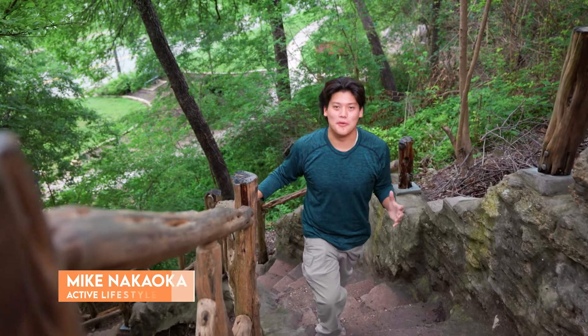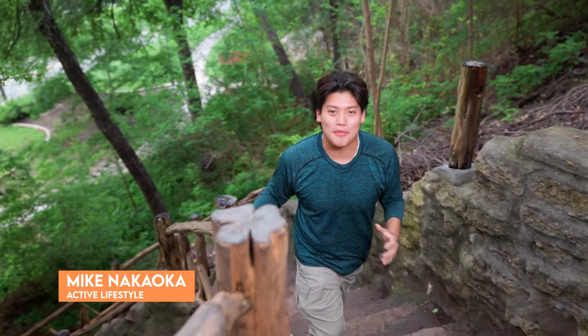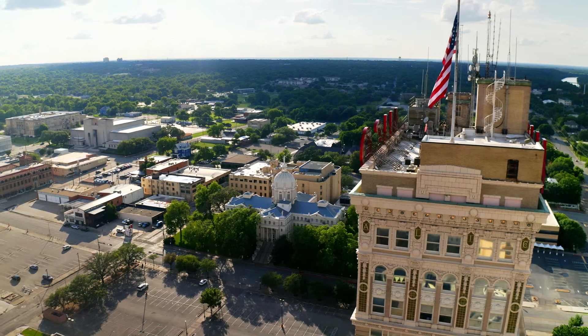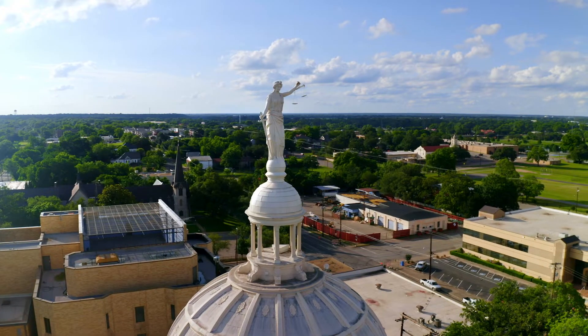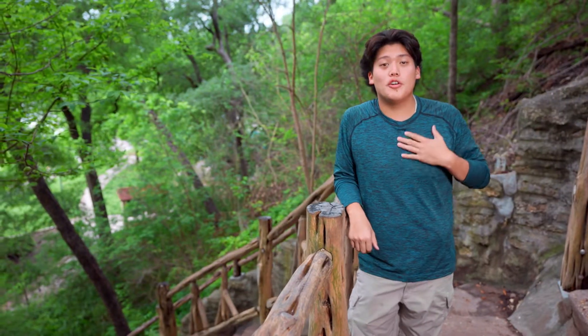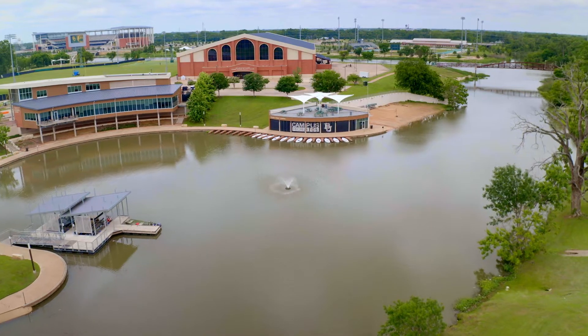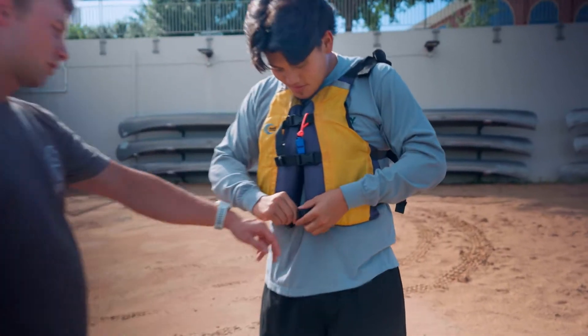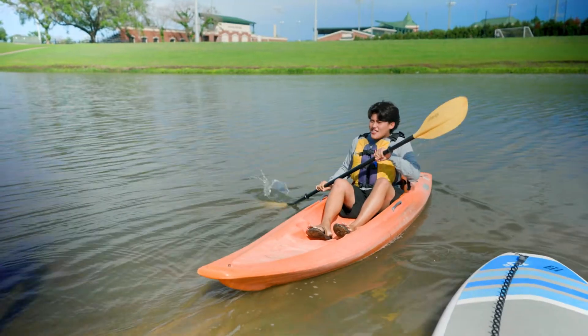Aloha from Waco. One of my favorite things about the Baylor and Waco community are the countless opportunities to get outside and stay active. Even though we're located in Central Texas, Waco surprisingly has a lot to offer when it comes to water activities. I'm from Honolulu, Hawaii, so I'm always looking for a way to get out on the water. Baylor University is located on the Brazos River and has a marina of its own. At the marina, Baylor students can rent paddle boards, kayaks, and canoes, all for free.